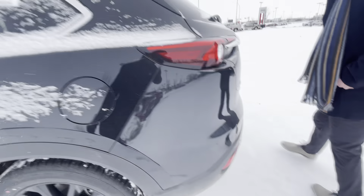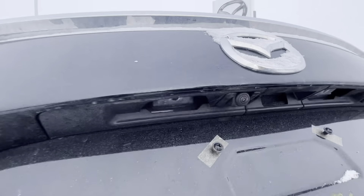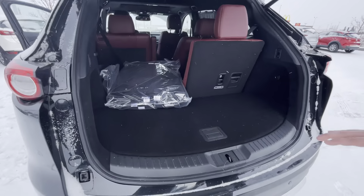Coming to the back here, you get your backup parking sensors, all-wheel drive badging, power liftgate, and your backup camera is right there. Tons of room in the back here as well as some extra space down there.